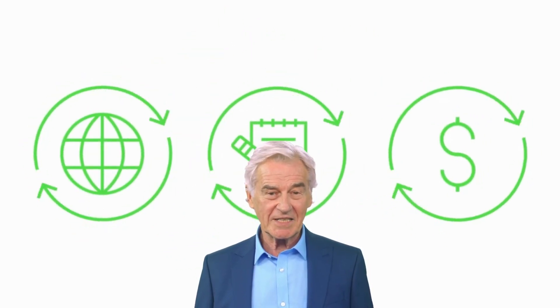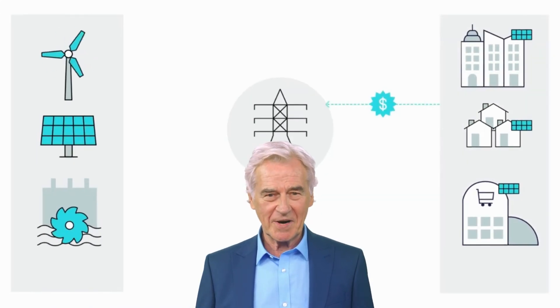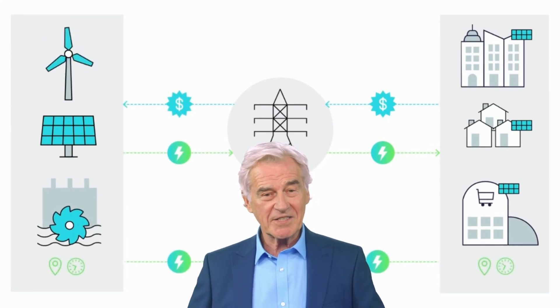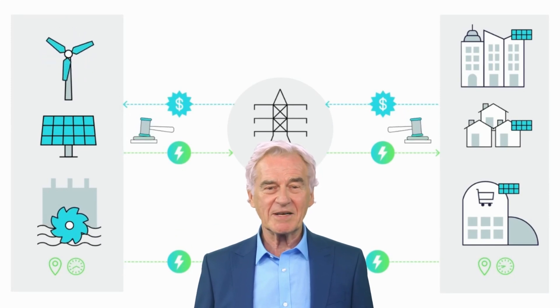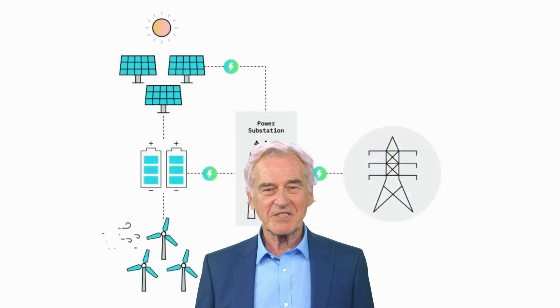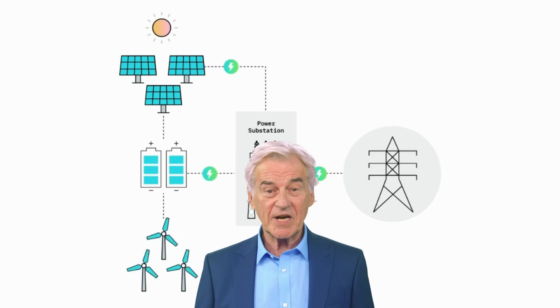Power Ledger's platform also includes a range of tools and applications for energy management, including a Virtual Power Plant (VPP) and a peer-to-peer energy marketplace. The VPP allows energy producers to aggregate their resources and sell them as a single entity, while the peer-to-peer energy marketplace allows individuals to buy and sell energy with each other.